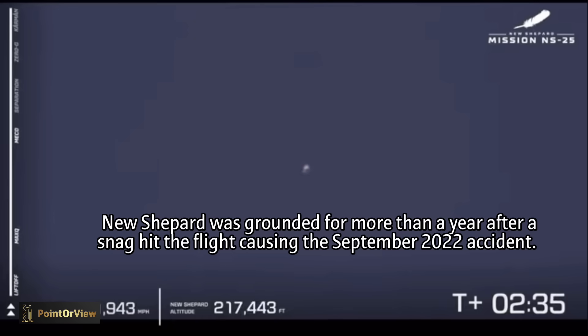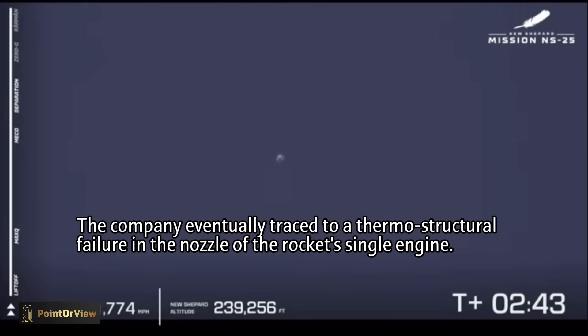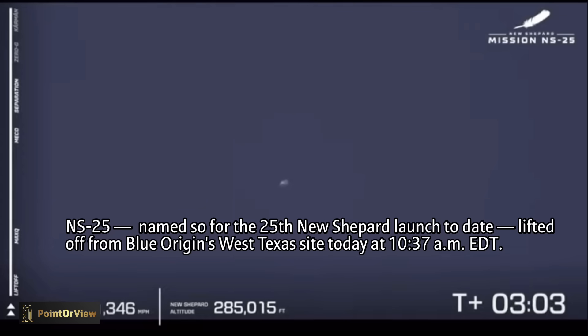That's 200,000 feet. With the BE-3 engine turned off, the vehicle continues to climb up towards its apogee. As you will see on the left side, the speedometer will come down. And once that speedometer hits zero, that's when you know exactly that the vehicle has hit apogee — its highest altitude in the flight.